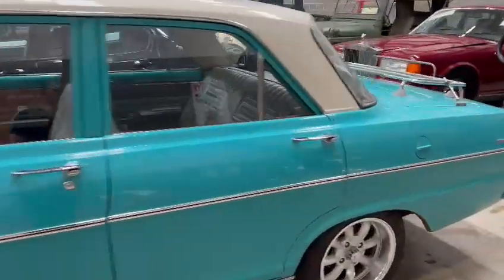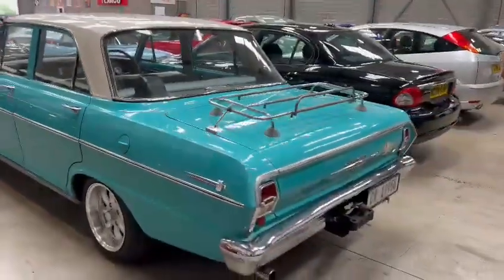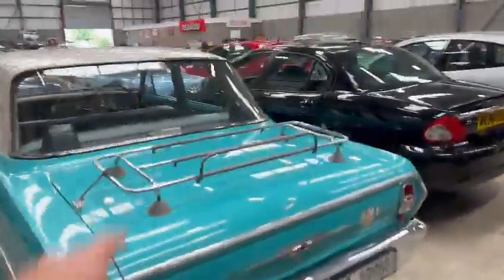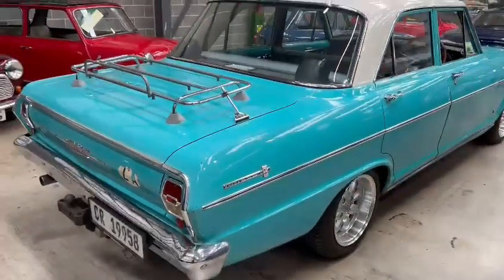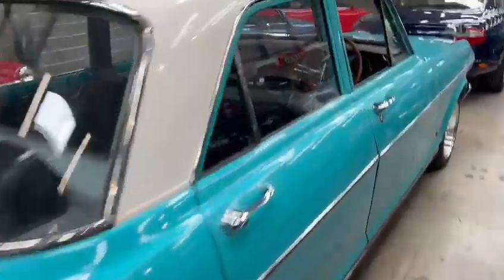Looks nice and straight down this passenger side. You could pop your caravan on the back — nice rack, I like that. That chrome work will polish up absolutely lovely. It does look a lot of car.